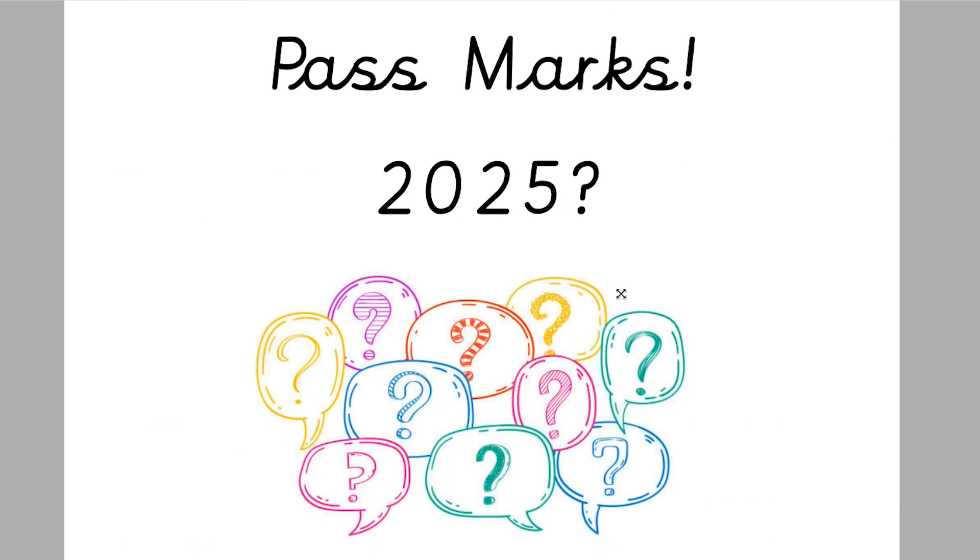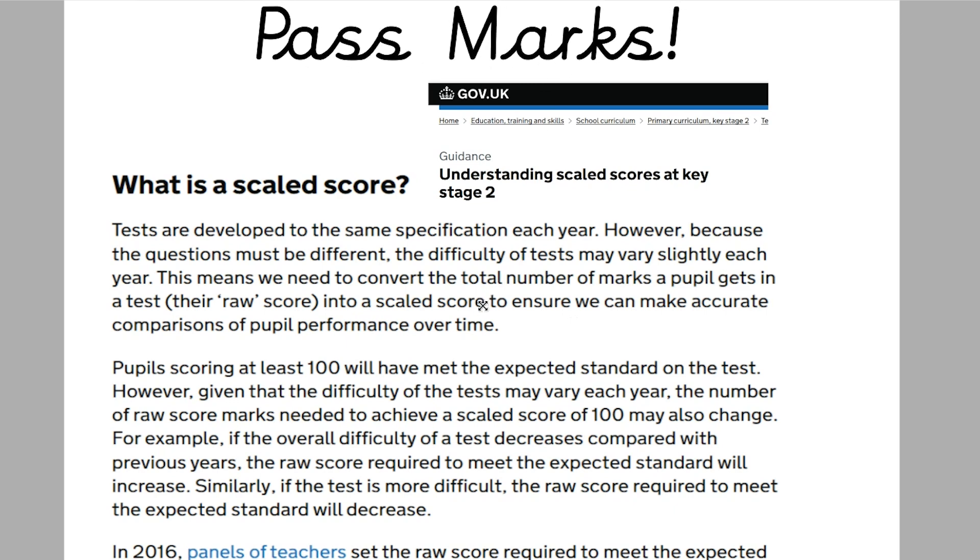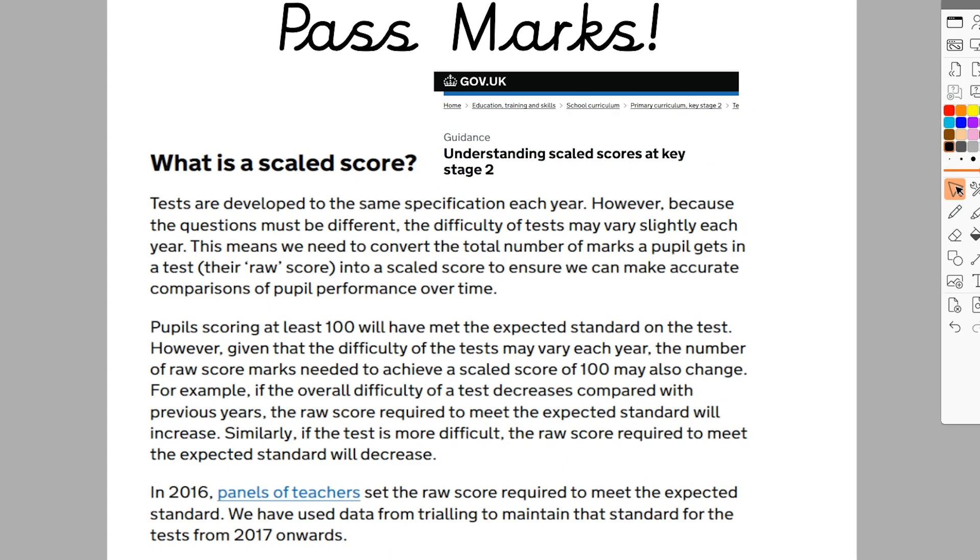So pass marks — big question mark around these. What are they for the 2025 SATs tests? I've had lots of comments and questions about this. But before we talk about pass marks, we need to talk about something called scale scores, because the pass marks each year for the Year 6 SATs can be different, and I'll tell you why.